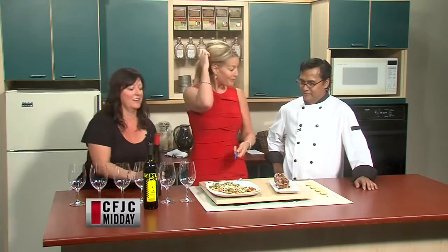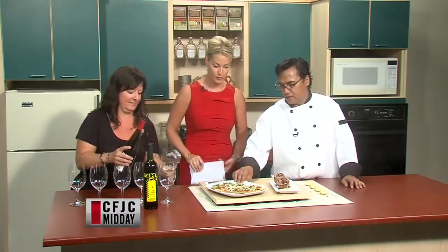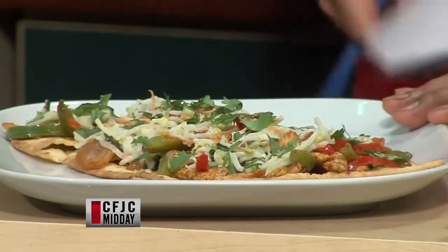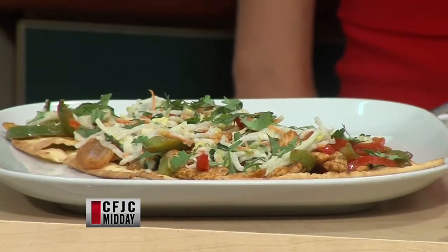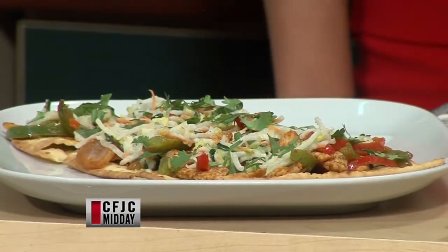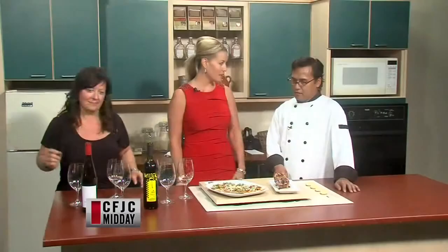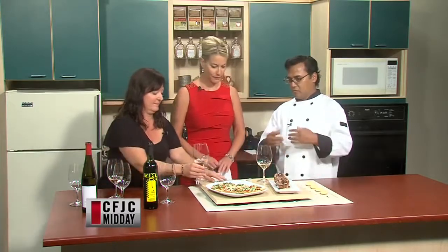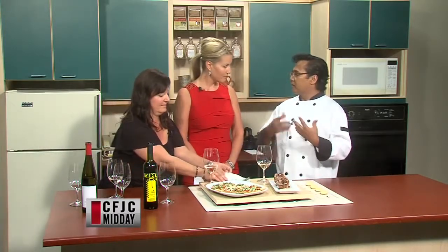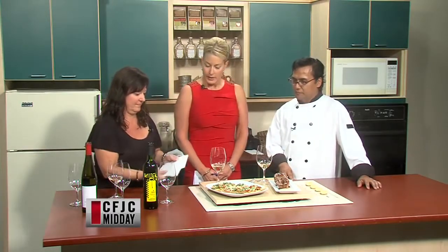We're going to be pairing it with a chicken vindaloo flatbread. It's a lighter lunch, featured this month on Mondays, and it's also going to be on the new menu coming up in the fall. A vindaloo is a spicy curry sauce — those flavors are just coming out into the market now and becoming more popular. Really bold flavors. Delicious.